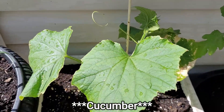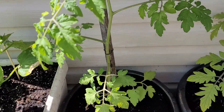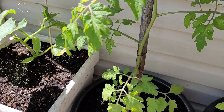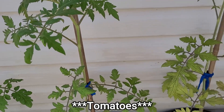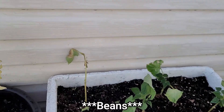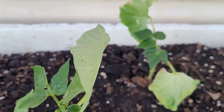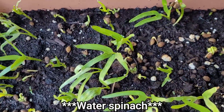These are cucumber — only one plant, I am still trying to get more. These are tomatoes, and finally some beans. And we also have the water spinach.